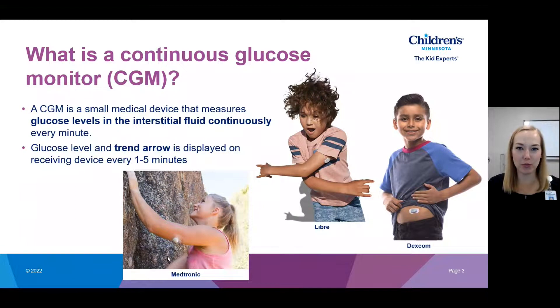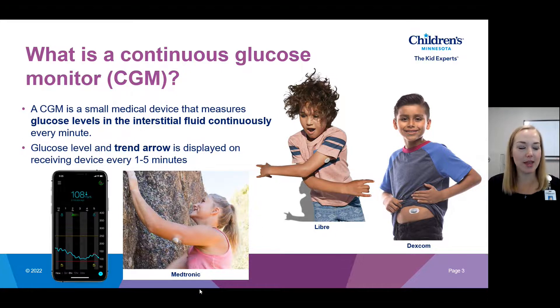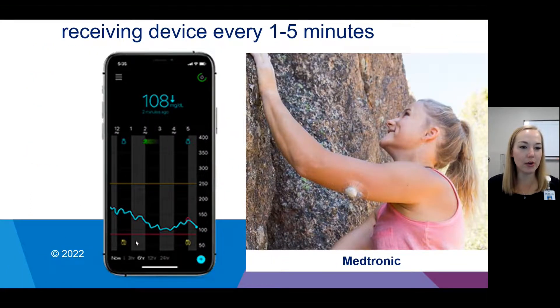The Medtronic sensor is on the arm. Libre is also on the arm. And Dexcom is on the abdomen. With that continuous measurement of the glucose level, it is displayed on a receiving device every one to five minutes — this is brand-dependent — along with a trend arrow. You can see a glucose value, the trend arrow next to it, and a tracing showing values for the past eight hours or so. On these devices, you can look at the past 24 hours of data.